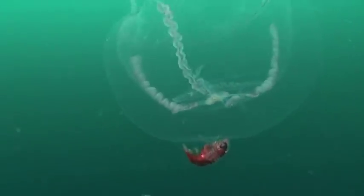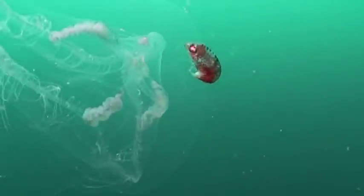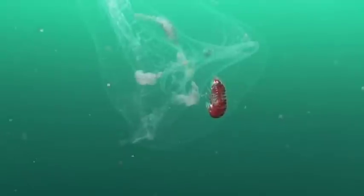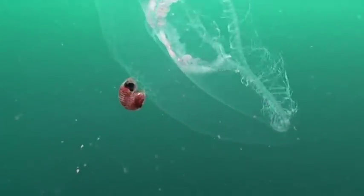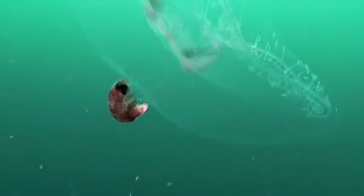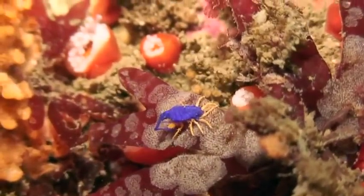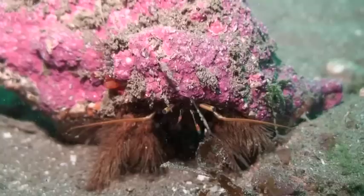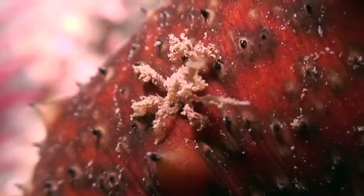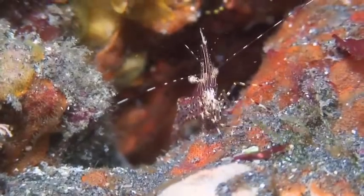Amphipods can also show a considerable contrast of colors, from the comparatively translucent cruisers that accompany sea jellies to the chromatic Spanish shawl-colored crustaceans. Comical and crafty, California's crustaceans are a welcome discovery on any underwater excursion.